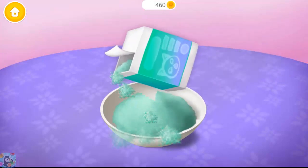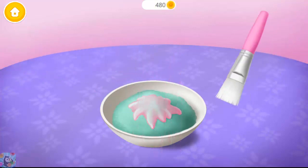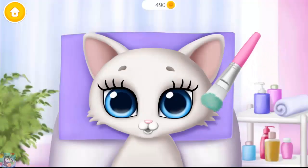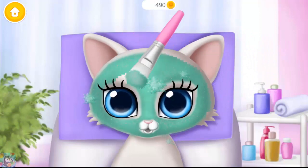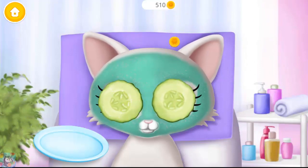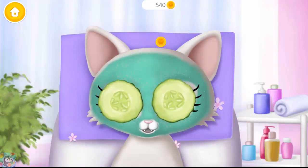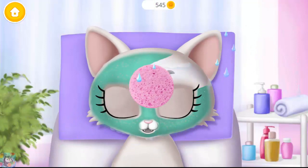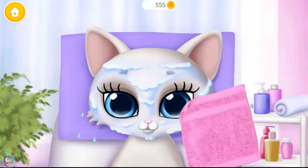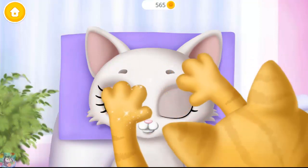Now let's make a face mask. You're doing great! Mix everything together. You did it! Apply it to my face, please. Cucumbers for some freshness. Click on it. Great! Now wipe it. It feels great! Apply the cream and we are done!